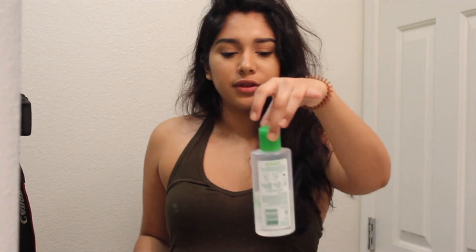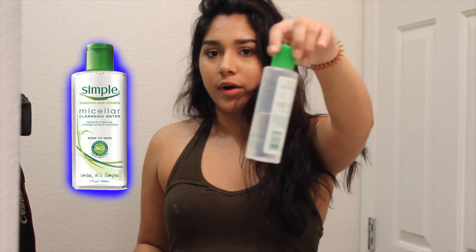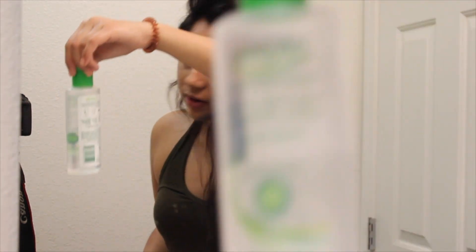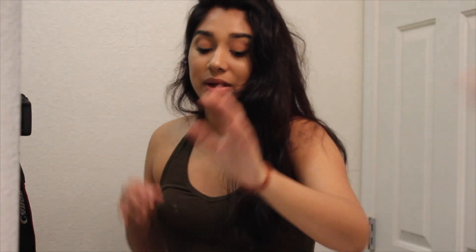Most of the products that I use are Simple products — the Simple sensitive skin experts range — because they work for me. I have really dry skin so I noticed that these products work really well on my skin. I don't use very many products. I'm gonna put my hair up because my hair likes to get in the way. It's really frizzy right now because it's freshly washed.